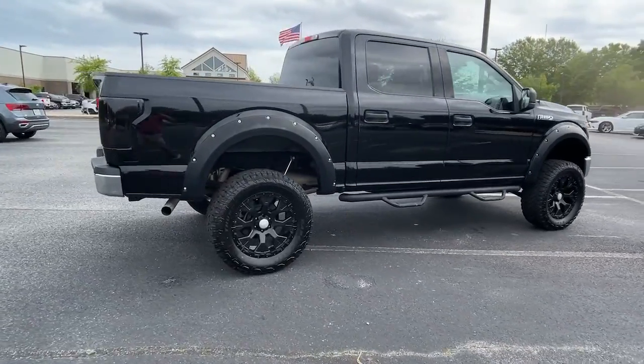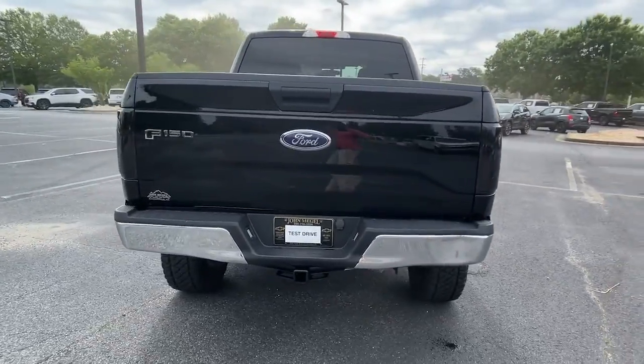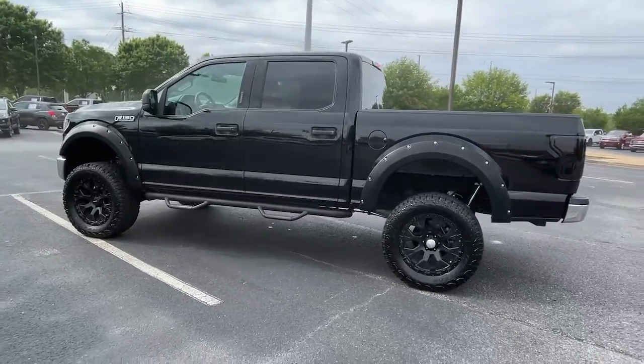Take a closer look at this full-size F-150. It's the light-duty pickup that leverages military-grade aluminum alloy and high-strength steel to produce class-leading towing and payload capabilities.